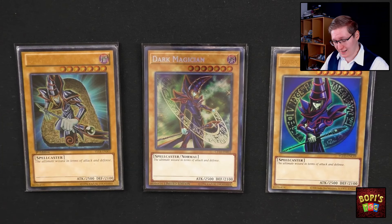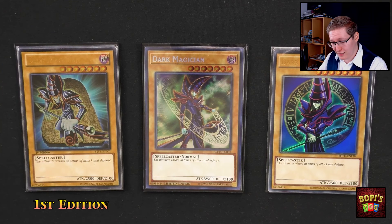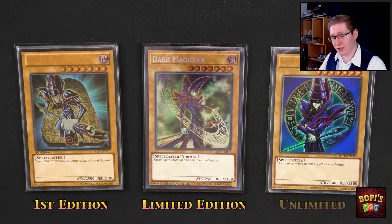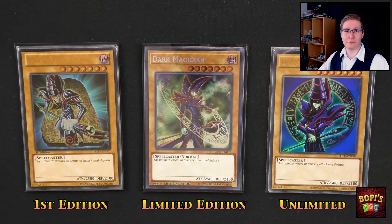Now that we know what set the card came from, the next important thing is the edition. With Yu-Gi-Oh we've got three different examples. We have the first edition, which speaks for itself — meaning this is the first print of this run, this deck, this set. Then we have limited edition, which usually means it's a promo card or something like that. And then we've got unlimited. Unlimited is everything after the first edition that gets a reprint, and these are also the most common ones in most cases. However there is one small detail to mention when it comes to the stamp of a first or limited edition card, and that is the position.